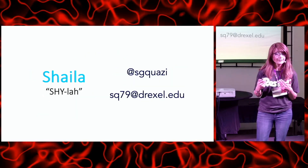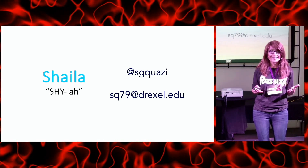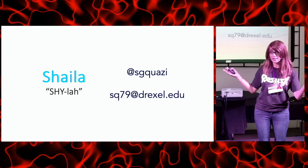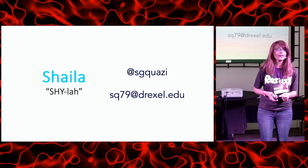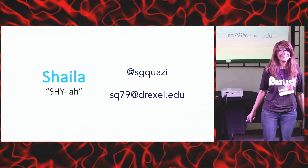My name is Shyla, and I'm very much looking forward to connecting with you here at this conference or somewhere in the ether. Feel free to reach out anytime. Have a great rest of the afternoon — thank you.